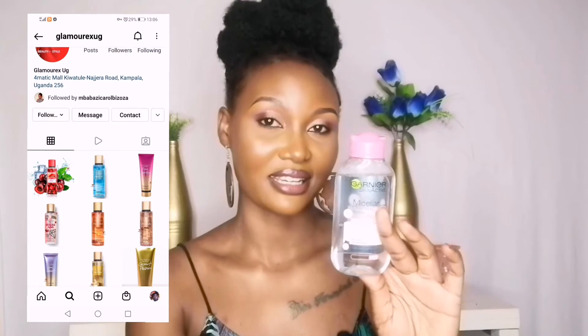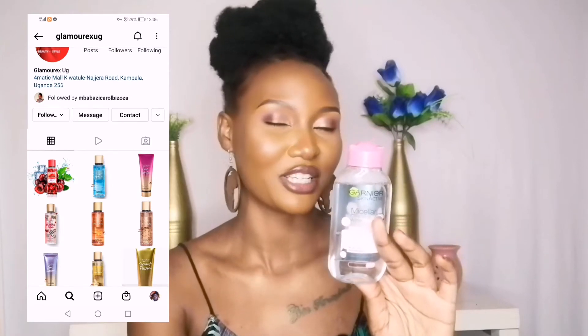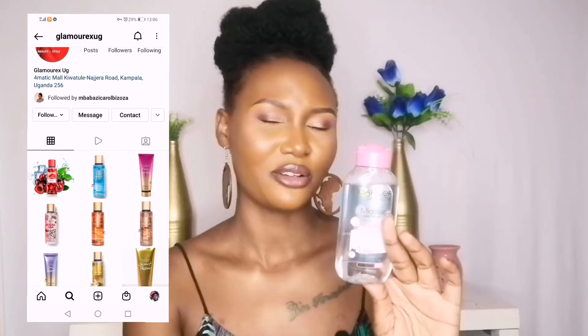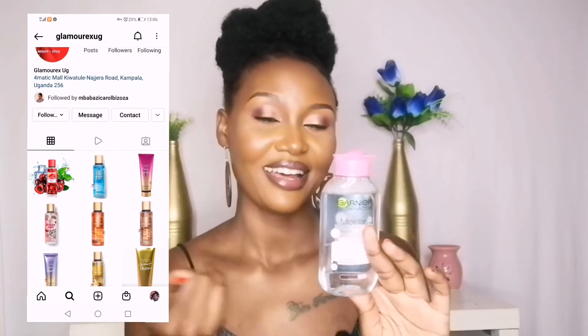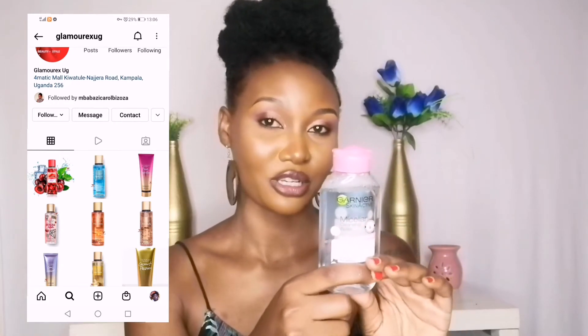This baby cleanses the skin and makes it ready to apply your products, and it also removes makeup. This micellar water is everything. I got it at Glamorex, a beauty shop based on Kochi Tower — I'll link their Instagram page — and it costs 20,000 Ugandan shillings.